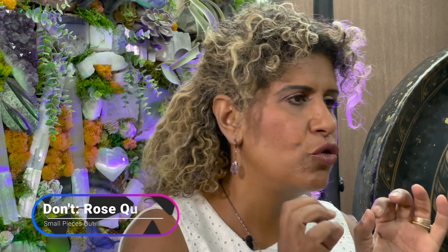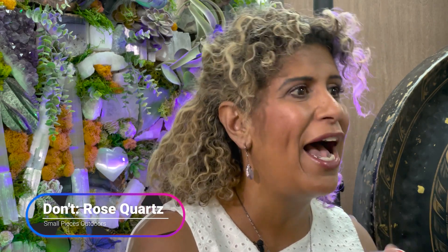Rose quartz is one of my favorite stones, both outside and inside. Do not put small rose quartz that are thin or carved outside because it will bleed the color. But do put them indoors. You can bring big boulders outside your house because it's dense so the color won't fade, and all the more fragile, beautiful pieces you can bring indoors.